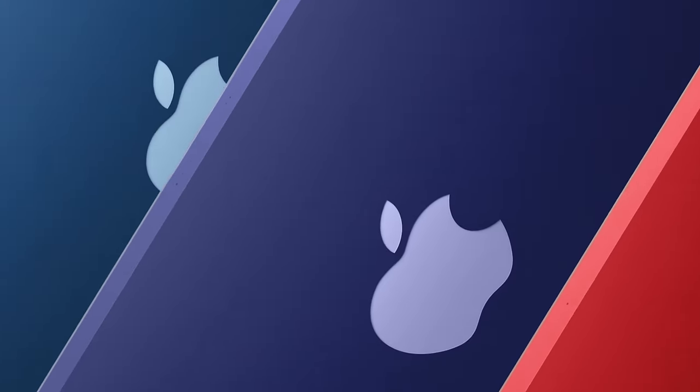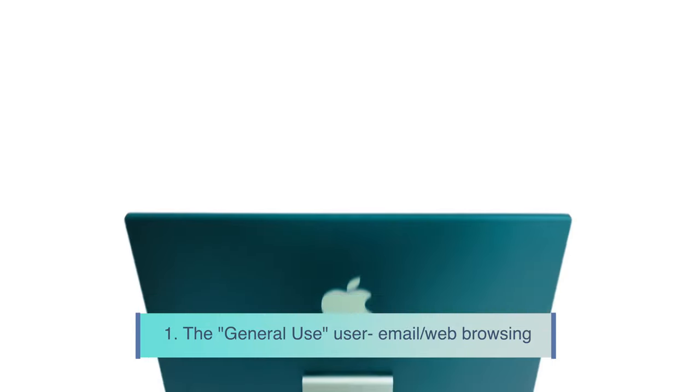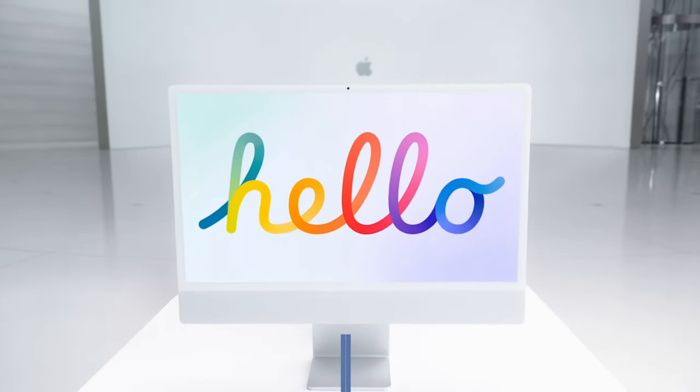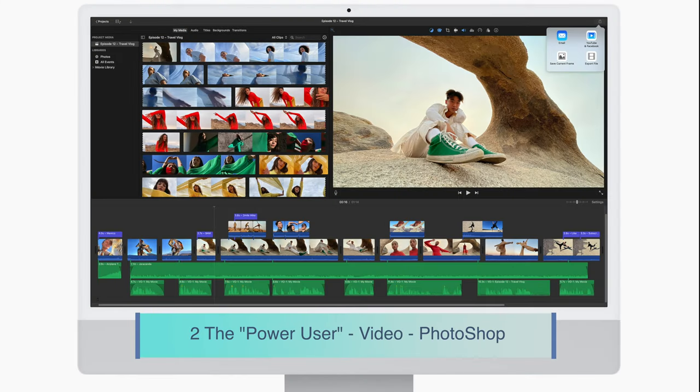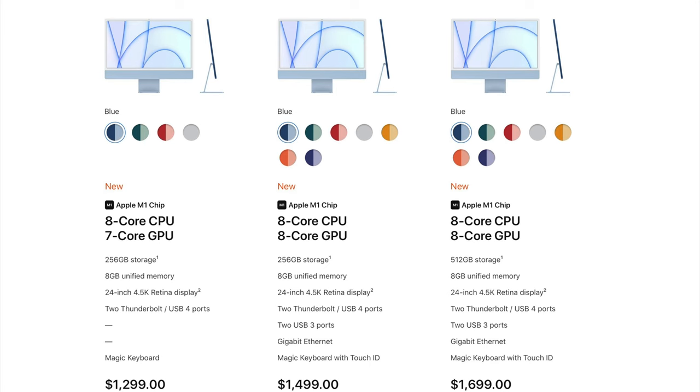I'll answer the question in two categories: one for the general use user — that's day-to-day use, emails and web browsing — and two for those pushing the limits, like video editing and Photoshop use. You can choose between three main models: the entry model at US $1,299, plus two others at US $1,499 and US $1,699. The features of the entry model are limited compared to the other two models.